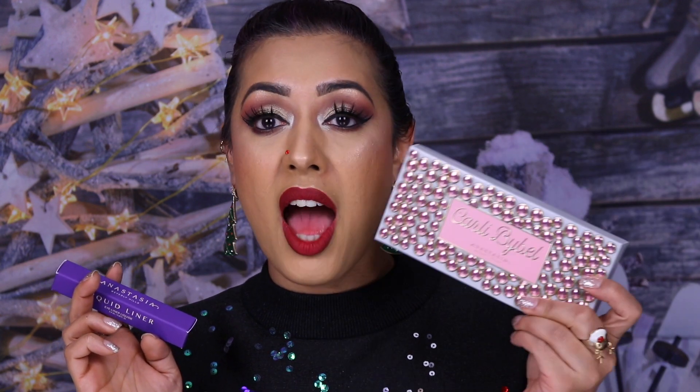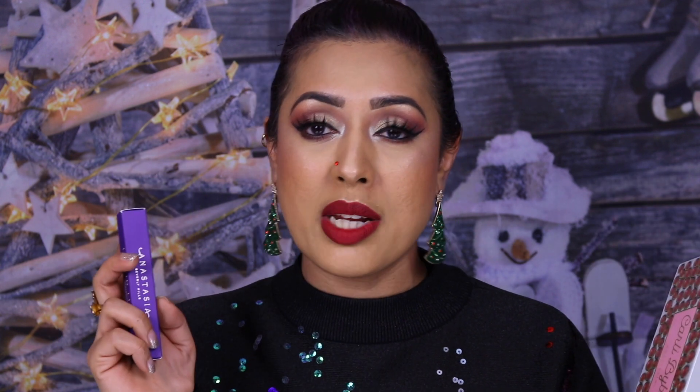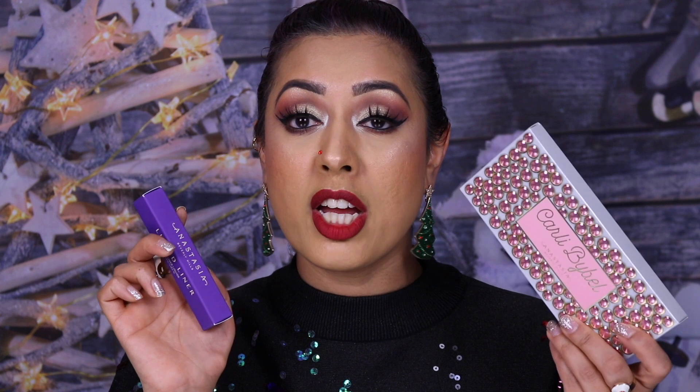I bought two things with 25% off. First is the Anastasia Beverly Hills liquid liner. The ABH Black Friday deal on their own website was really poor this year — inconsistent discounts across their site. Whereas with Look Fantastic I knew I'd get a straight 25% off immediately. This is a restock as mine is about to run out.